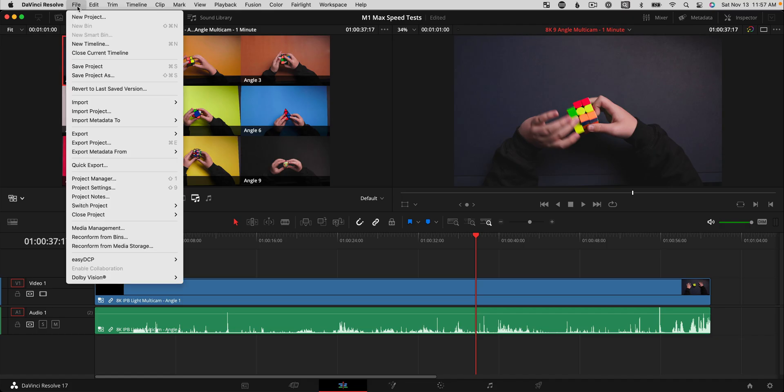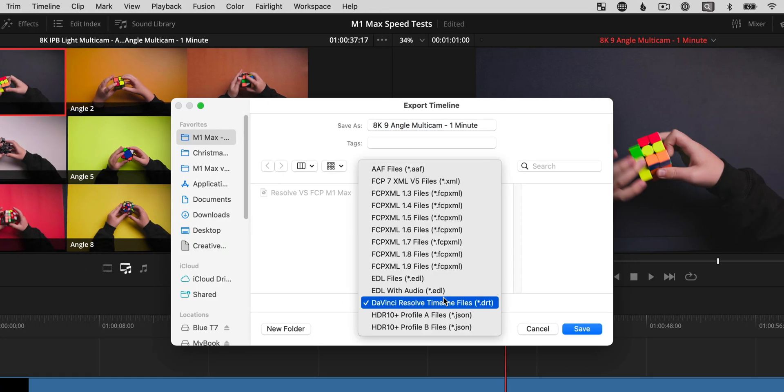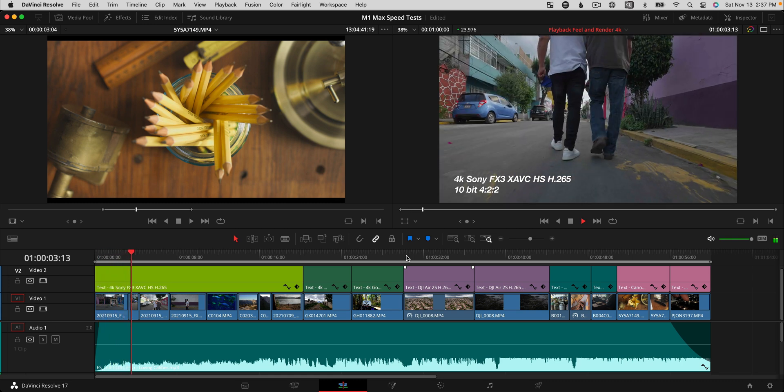Next, let's take a look at export times of a more typical 4K timeline. To test export speeds, I wanted to ensure we have the exact same timeline in Final Cut Pro and Resolve, essentially with no proprietary specialty effects for each app, because then it wouldn't be a fair speed test. I want the test to compare apples to apples. So this leaves us with basic logarithmic color transforms, titles, and a music track.